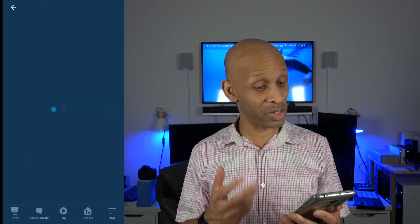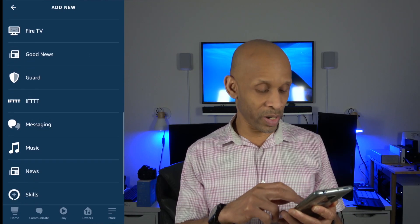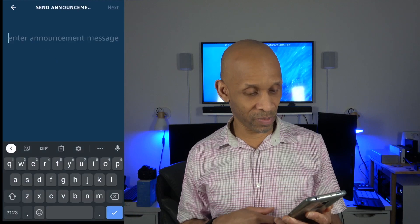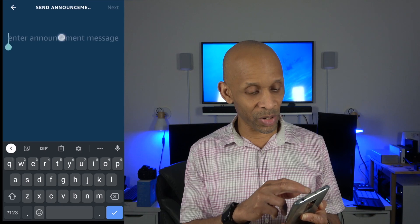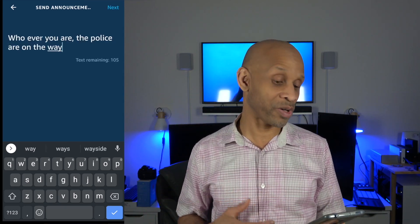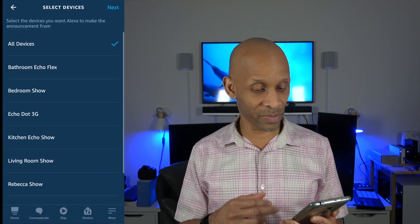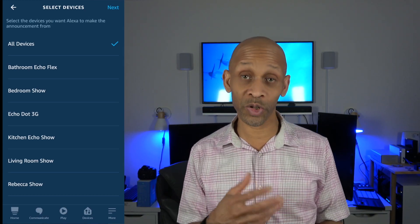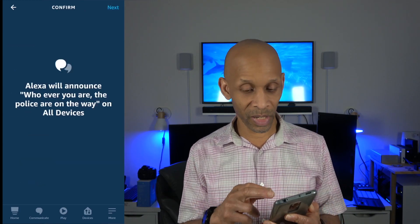Then we want to add another action. This time we want Alexa to make an announcement. Go all the way down to messaging and click send an announcement. This is where we type in whatever we want her to say. I'm going to paste in my message: 'Whoever you are, the police are on the way.' Click next, choose a device — I'm going to say all devices — then click next.